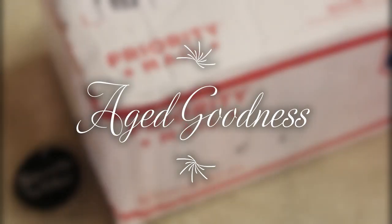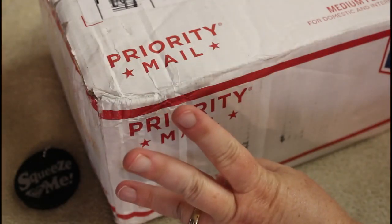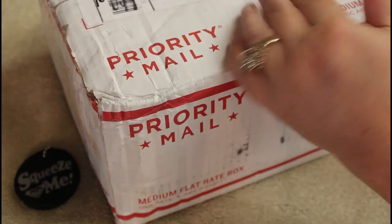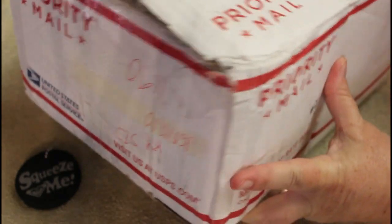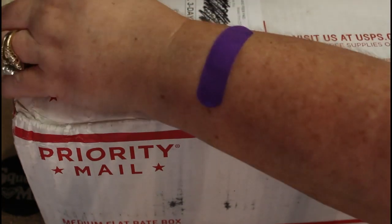Hey everyone, it's Angela at AgedGoodness and guess what? We have box number three. This is from Goodwill.com. This one is coming from Iowa and it is 11.9 pounds, so it's a little smaller than what we're used to. So we're gonna give this a go.